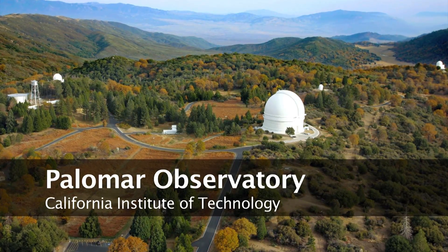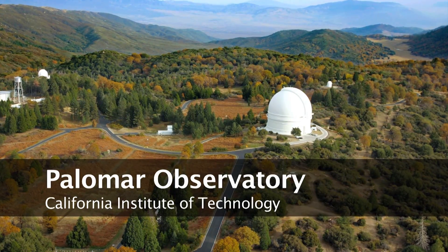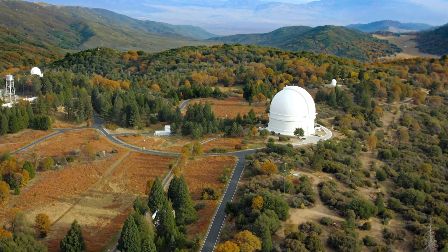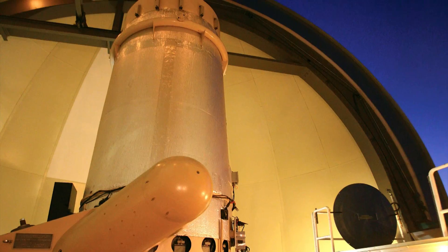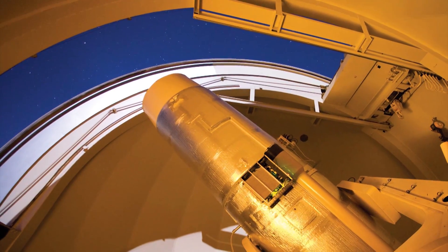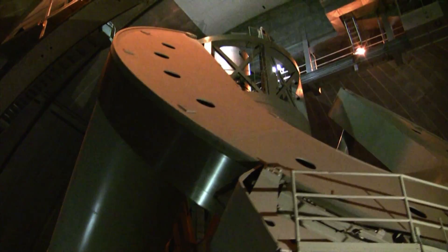The California Institute of Technology's Palomar Observatory is located in the rugged wilderness of Southern California. It is home to three principal instruments: a 60-inch telescope, the 48-inch Samuel Oschin Schmidt telescope, and the 200-inch Hale telescope, which for decades stood as the largest telescope on the planet.